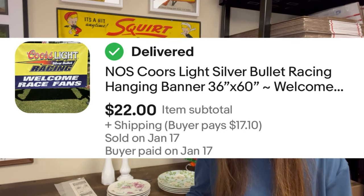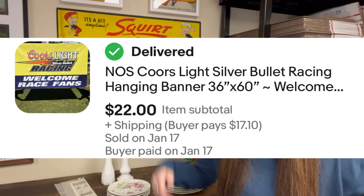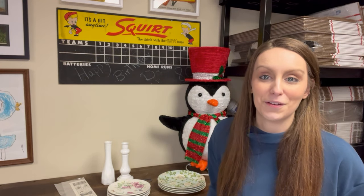The next item was one of the new old-stock Kors Light Silver Bullet Racing Hanging Banners — the 36 by 60 banners. You guys have seen me hold them up multiple times. This was an item that was free to me from a family member who was downsizing. I sold this one for asking price of $22. I have some listed in Ashley's Thrifty Shop on eBay. If you let me know you're a subscriber or follow my channel or Instagram, send me an offer because I will work with you on the price.